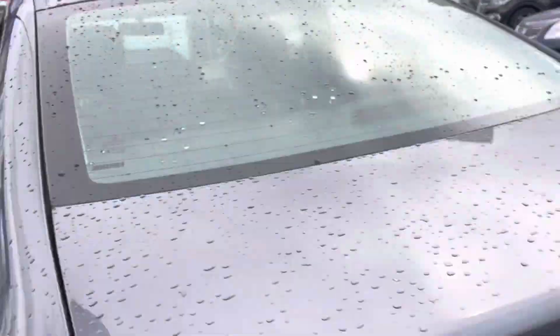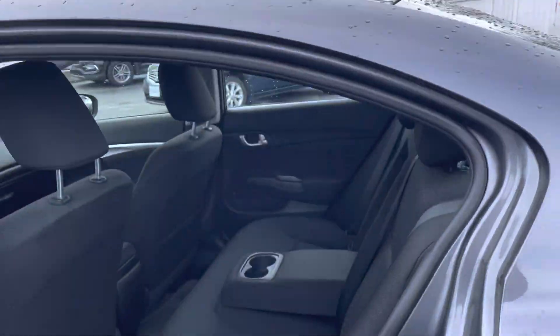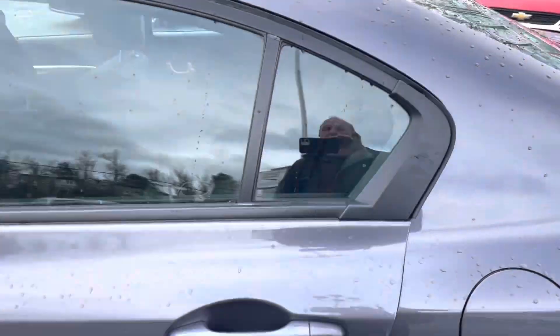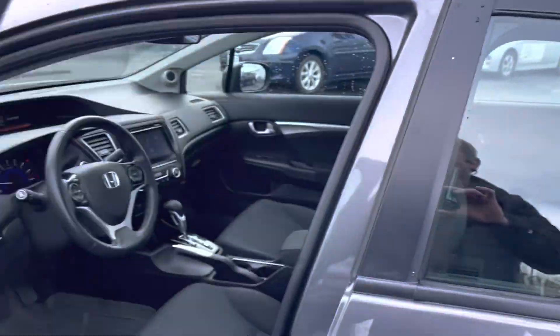Folding rear seats in the cargo area. For the back seat, it's got lots of legroom and headroom. The armrest still falls down to really separate and give personal space to the passengers in the back.